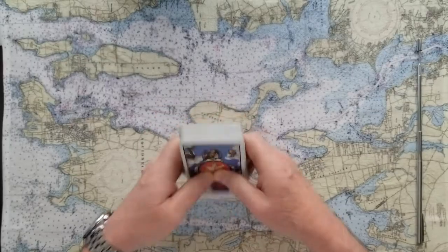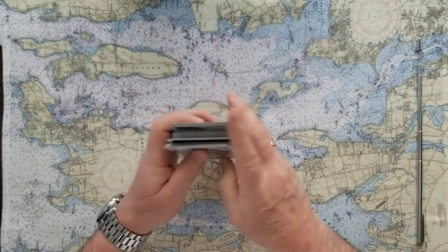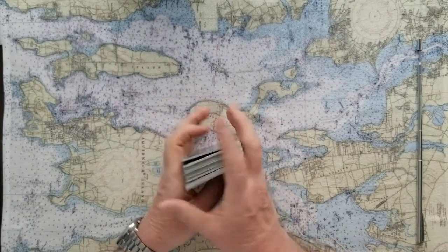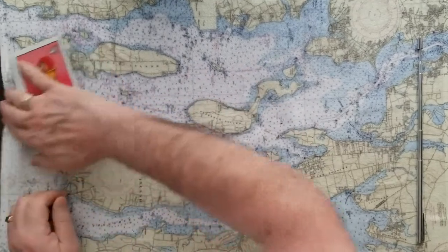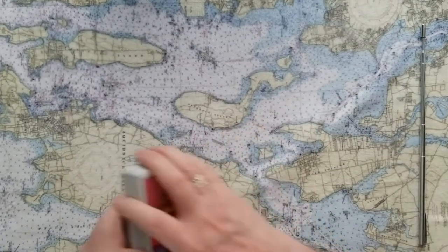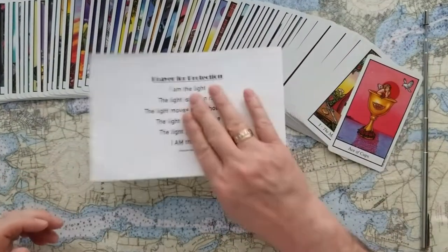This is going to be a four-card reading. You ask the question and pick one, two, three, or four of these cards to help you with your decision — whatever issue you're grappling with. But first, let's take just a moment for a bit of meditation.